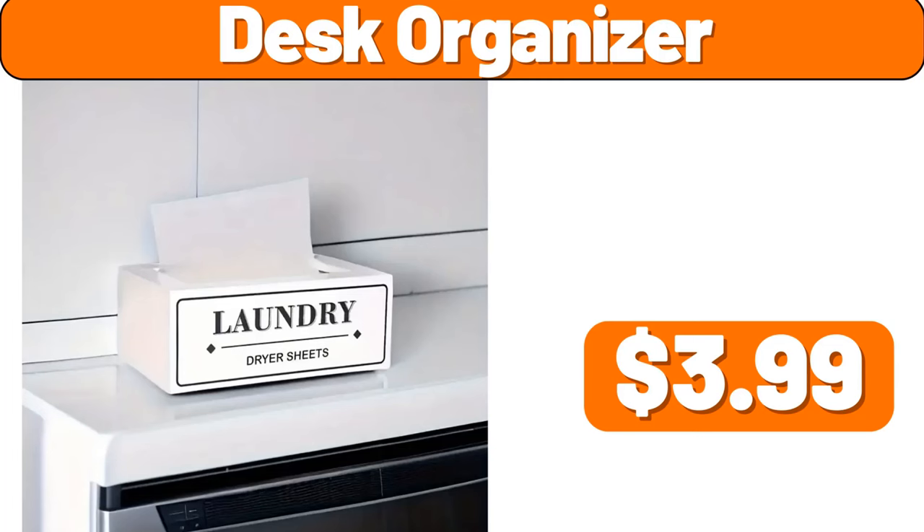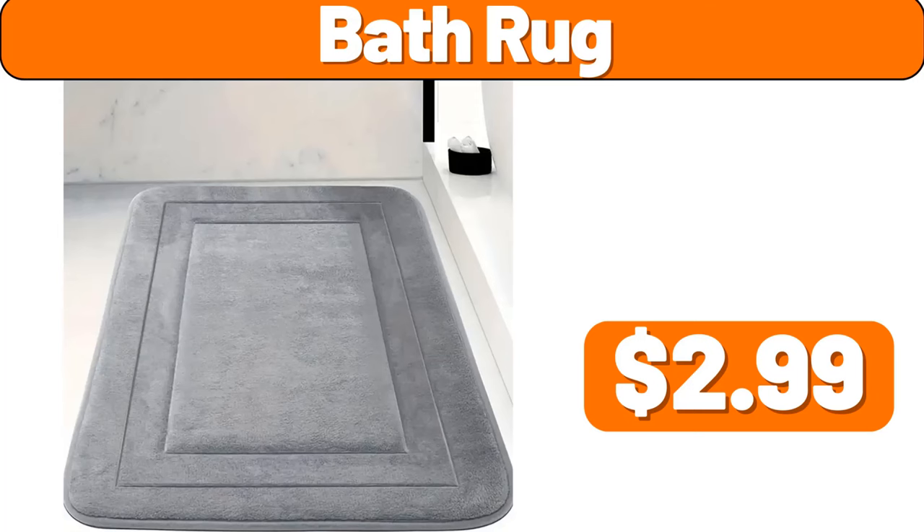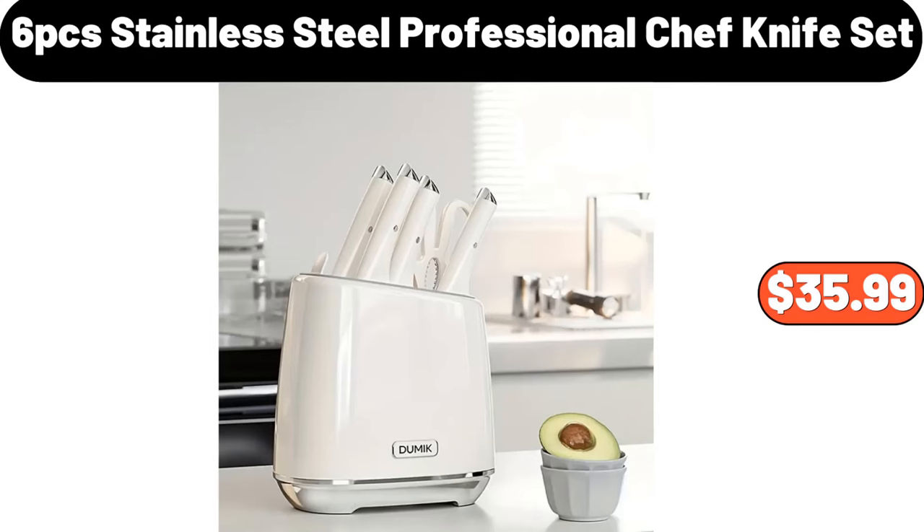Desk organizer, $3.99. Bath rug, $2.99. 6-piece stainless steel professional chef knife set, $35.99.